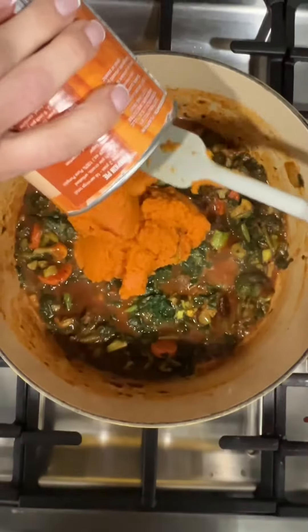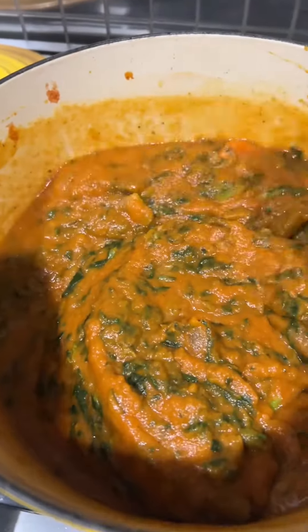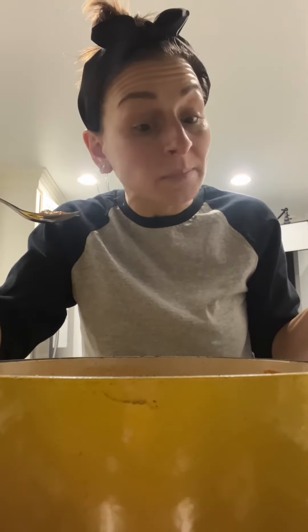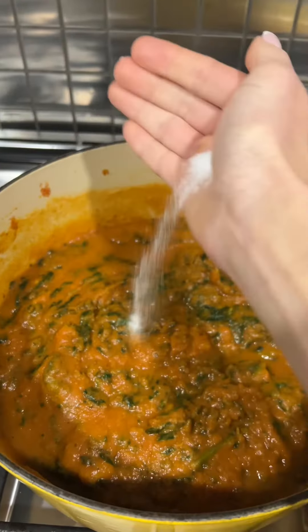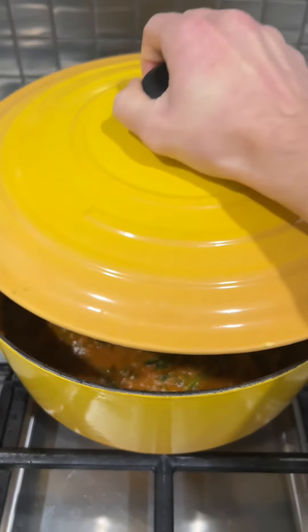A little splash of water — more water. See where we're at. I'm gonna leave it alone, not gonna add anything else right now. Maybe a little salt. The empty can becomes a spoon holder. I'm gonna let it simmer for like 10, 15 minutes with the lid on.